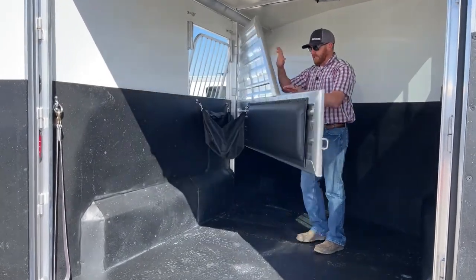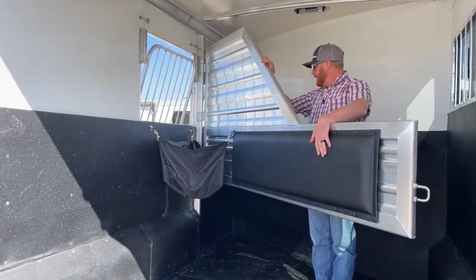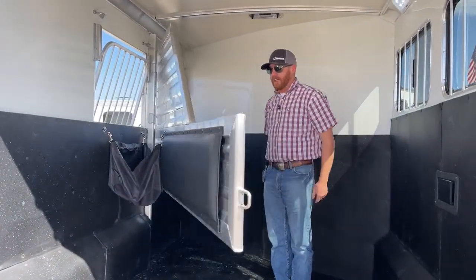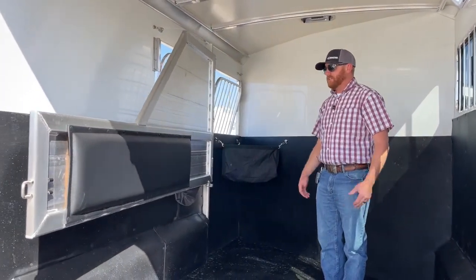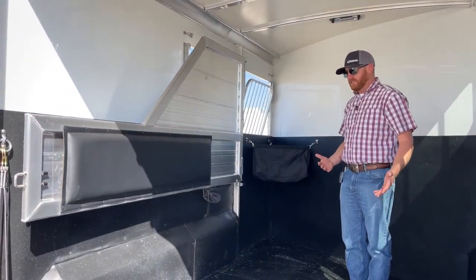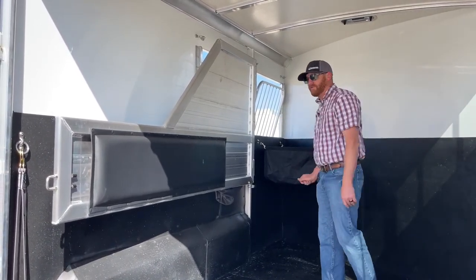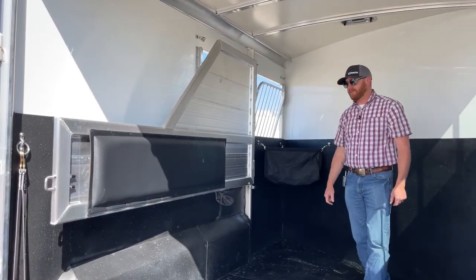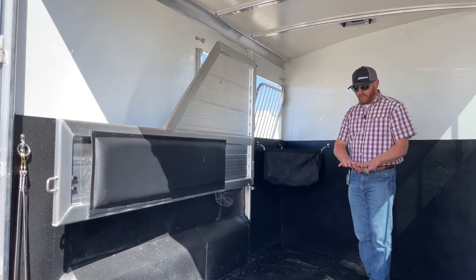You have this solid divider up by the shoulder, padded as well, with a big spring. As I let go, it actually pulls towards the driver's side of the trailer. So when you're loading and unloading horses, that big spring is wanting to hold it that way — I don't have to use one hand to hold the divider open while leading the horse on or off this trailer. So definitely some benefits there.